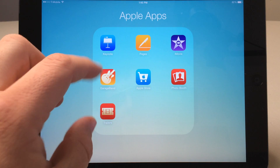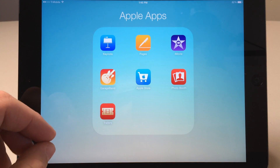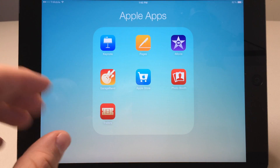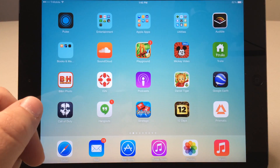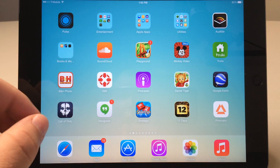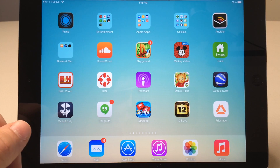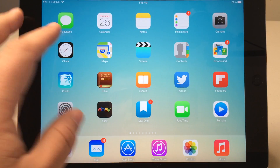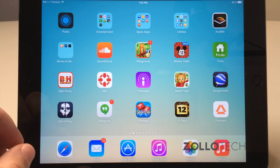Other apps worth noting that didn't quite fit the top 10 are Keynote, Pages, and GarageBand — all free if you have a new iPad with iOS 7, or inexpensive otherwise. Pages is a great alternative to Word and you can even export your documents into Word format. Also worth mentioning is Google Hangouts, which lets you chat with friends on Android who may not have Apple devices, in addition to Messages for Apple users.